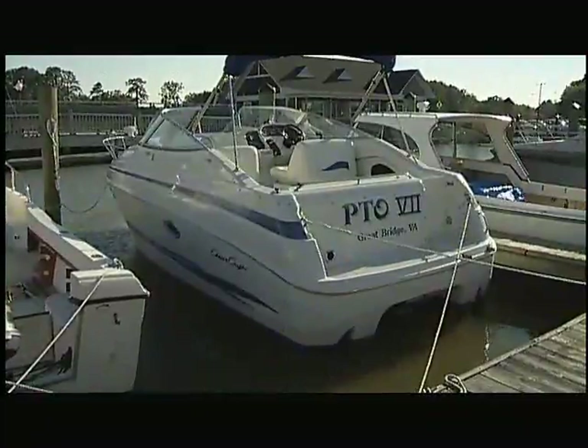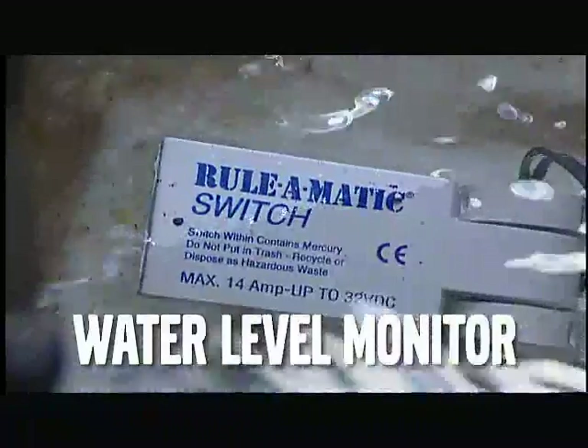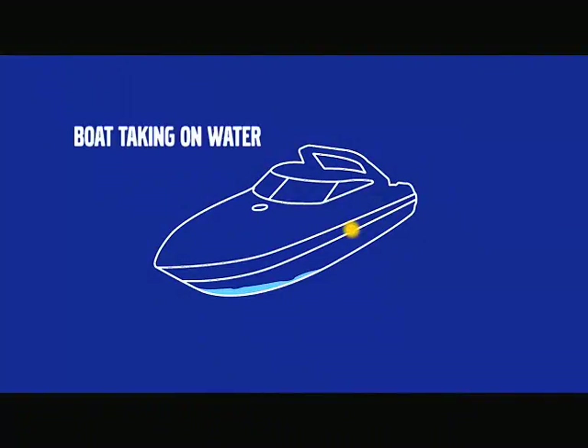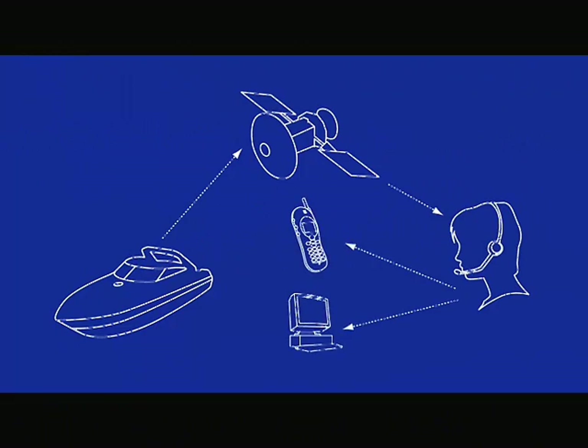If a problem arises on board — taking on water, for instance — the SeaKey monitor will be activated immediately. A message is then sent via satellite to Volvo Action Service, where skilled coordinators carry out your predetermined instructions. Alerts can be sent to you and others you designate, either by telephone, pager, email, or your personalized SeaKey website. And the problem can receive prompt attention.